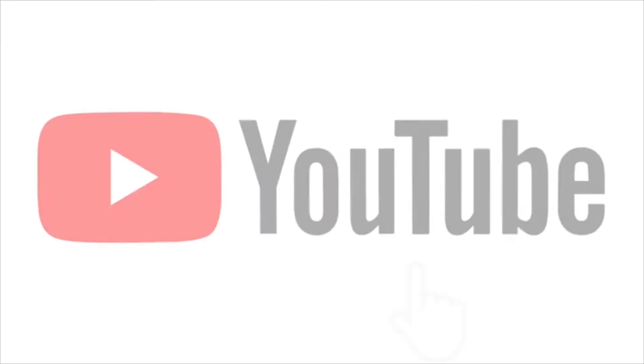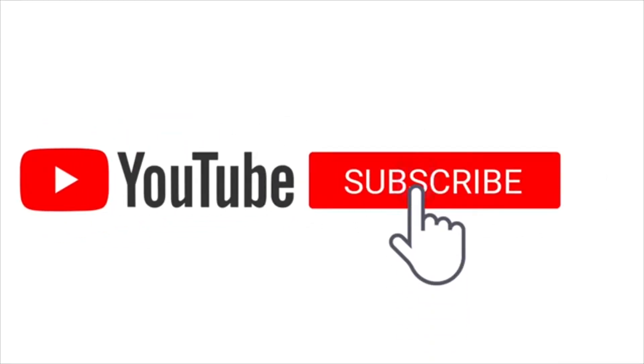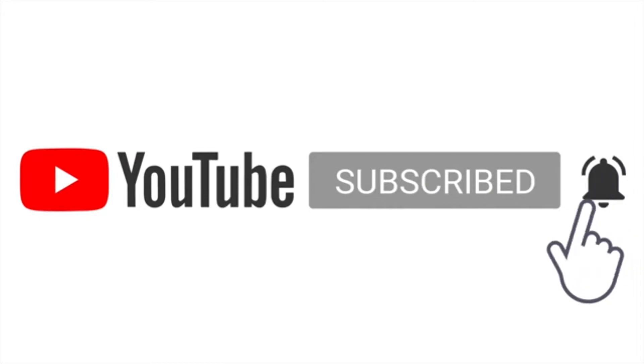Hey guys, welcome back to our channel. We are standing in the kitchen. Here comes the dog. We're standing here in our kitchen area today. Why don't you go ahead and start hitting that thumbs up button? And why don't you go ahead and start sharing our videos now? There's a little share button right down there. We appreciate if you just hit that little share button, share it to your social media platforms.